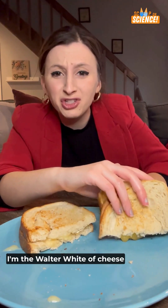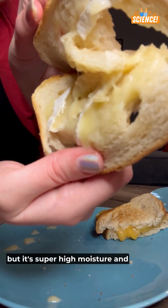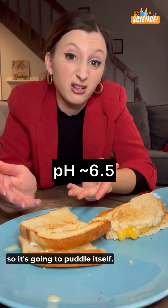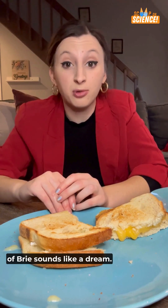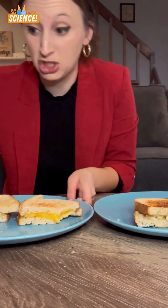I'm the Walter White of cheese right now. Breaking brie. Speaking of brie, my bread didn't survive — it's super high moisture and low acidity with a pH of about 6.5, so it's gonna puddle itself. And while jumping into a puddle of brie sounds like a dream I once had, it's not ideal for making a sandwich. But now we're revealing the least meltable cheese.